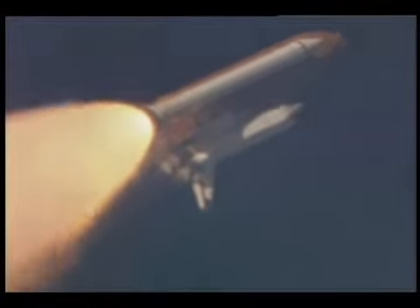Columbia's three liquid-fueled engines are now back at full throttle, 104% of rated thrust. Columbia now traveling 1,800 miles per hour, 15 miles in altitude, 13 miles downrange from the Kennedy Space Center. All three main engines continuing to perform well.